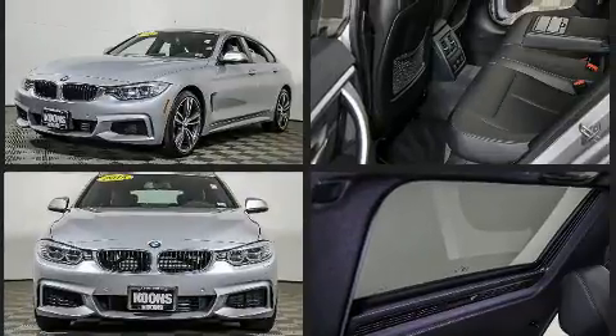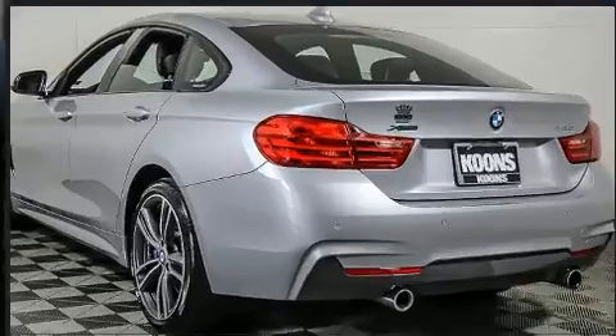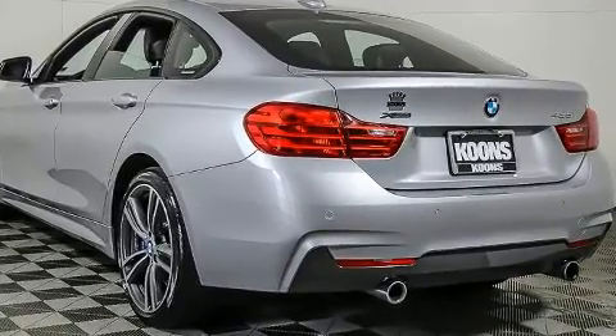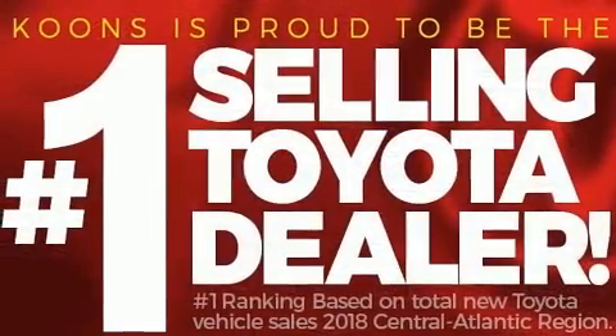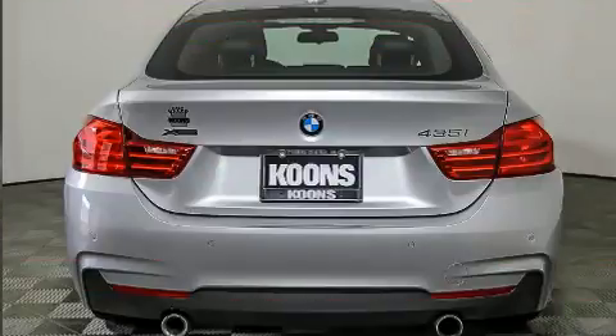BMW made sure to keep road handling and sportiness at the top of its priority list. Smooth gear shifts are achieved thanks to the refined six-cylinder engine, and for added security, dynamic stability control supplements the drivetrain. All-wheel drive keeps this model firmly attached to the road surface.